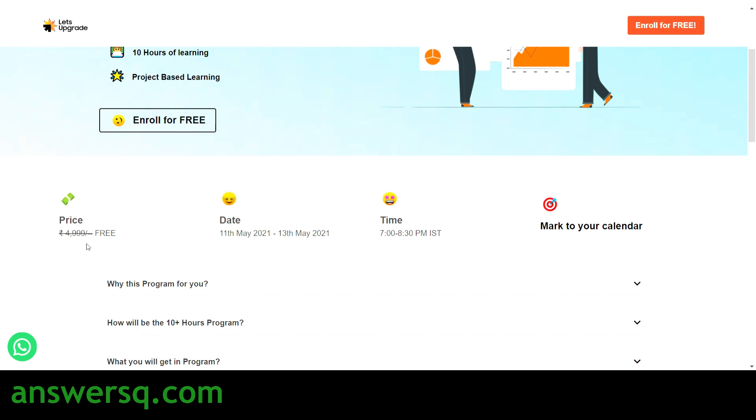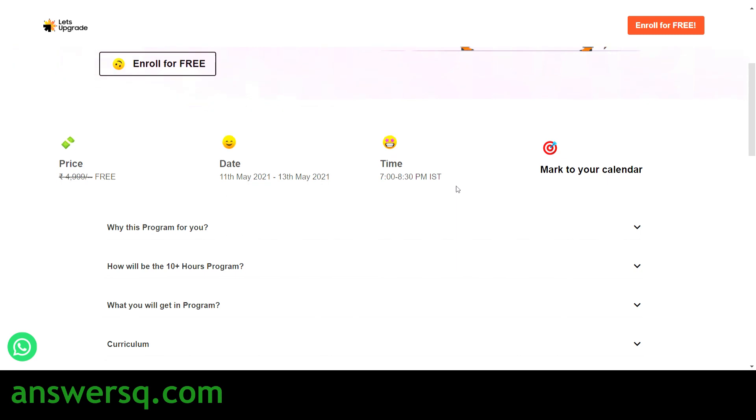The original price of this course is around 5,000 rupees, but you are getting it for free. The dates for this course are 11th May 2021 to 13th May 2021 — three days: 11th, 12th, and 13th. The timing is 7:00 PM to 8:30 PM IST. If you are watching this video outside of India, note the time zone is IST — Indian Standard Time — so convert that to your local time zone.